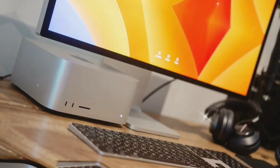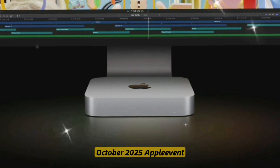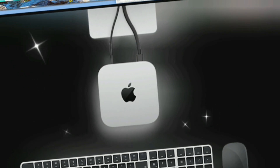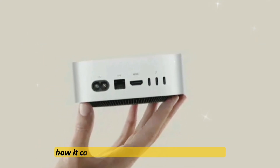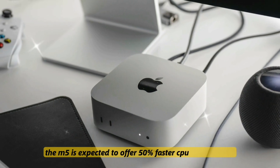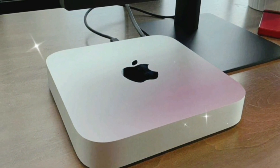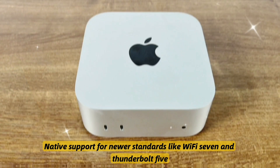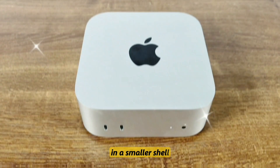Official release date and launch strategy: industry sources and Apple analysts predict an announcement at an October 2025 Apple event, with pre-orders beginning the same week and shipping starting November 2025. Expect Apple to position it as part of the new AI-first Mac lineup. Compared to the Mac Mini M2 and M2 Pro, the M5 is expected to offer 50% faster CPU performance, 35% faster GPU rendering, 70% better neural processing, and native support for Wi-Fi 7 and Thunderbolt 5. It's basically a Mac Studio in a smaller shell.